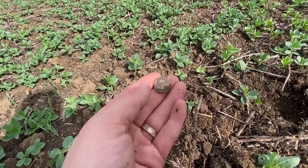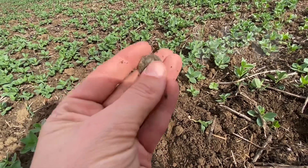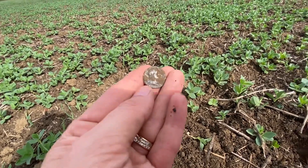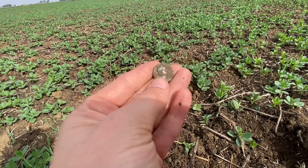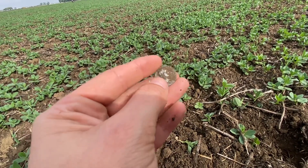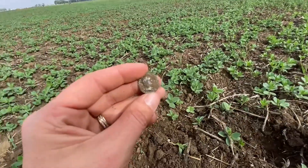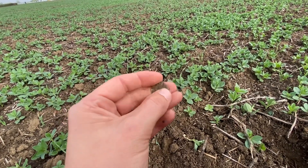Oh my goodness me — I think I've got a silver Roman! This is my first silver Roman coin! Oh my goodness, I'm well excited, I can't believe it! Look at it guys — look at that, that's a thing of beauty! I've got to be really really careful — I can't give away to the others that I've just found that bad boy. Look at that — beautiful, beautiful!